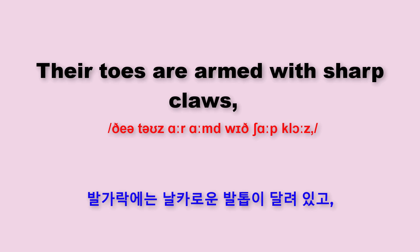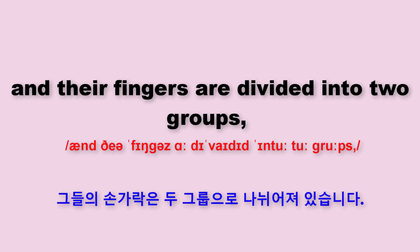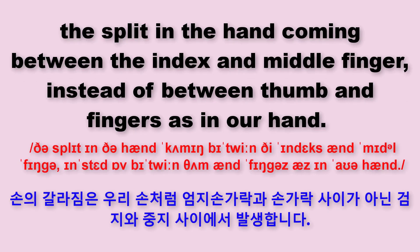Their toes are armed with sharp claws, and their fingers are divided into two groups. The split in the hand, coming between the index and middle finger, instead of between thumb and fingers, as in our hand.